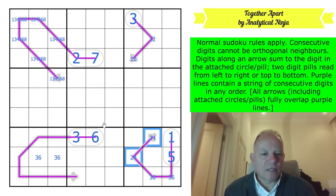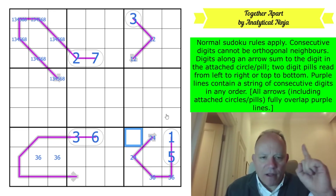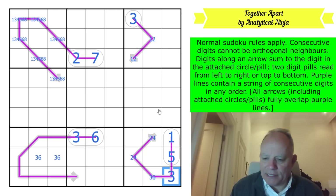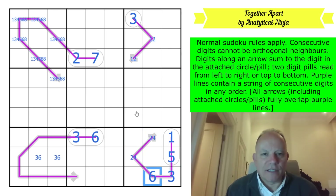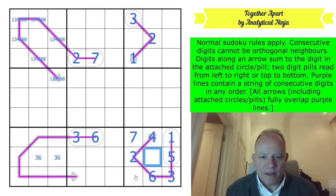Now let's remember the non-consecutive rule - this can't be a six, and that's all it does for us at this point. But there's a two there from Sudoku, which fixes the four and two. The one and two sort itself out. Seven can't be next to six so it goes there, and that becomes an eight-nine pair I can't resolve yet.